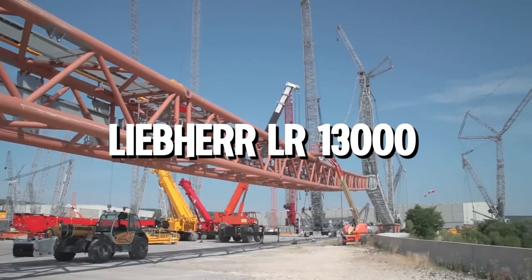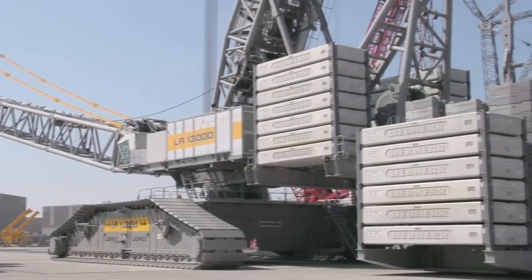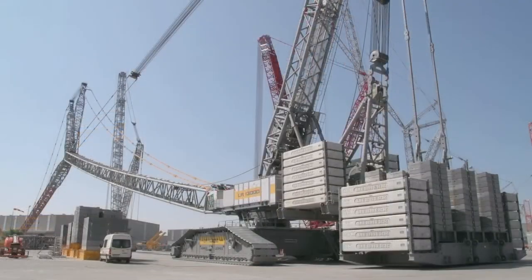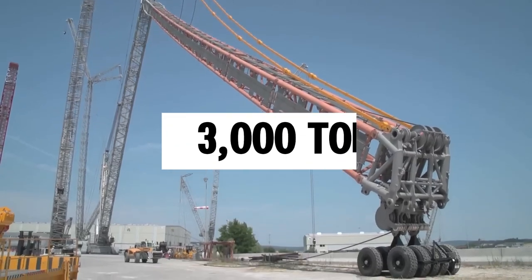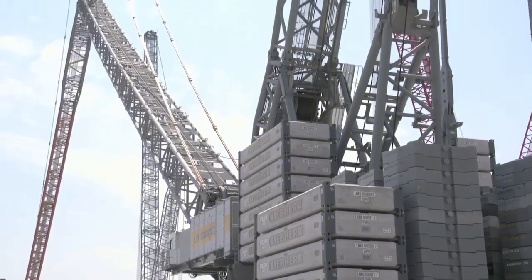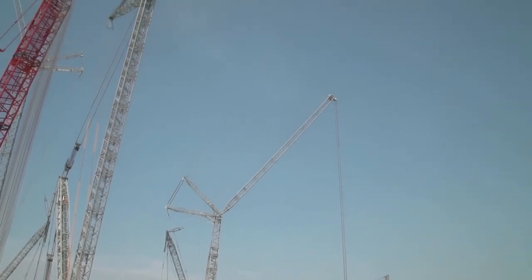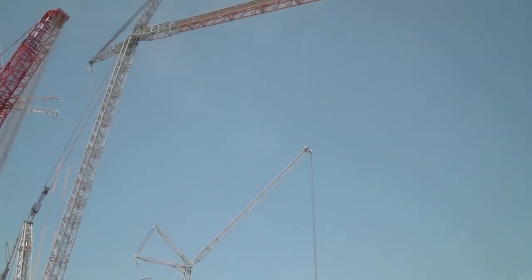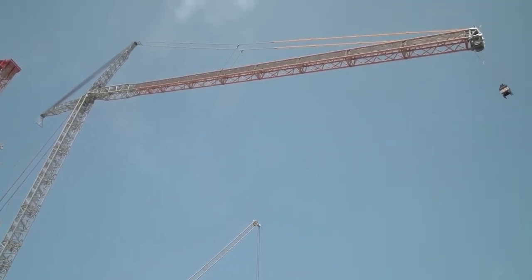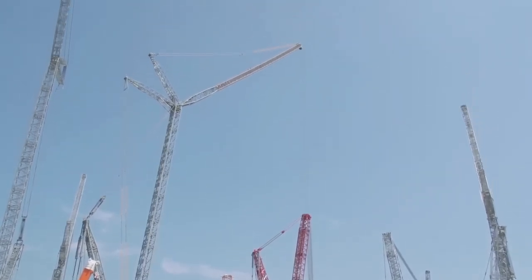One of the tallest cranes in the world is the Liebherr LR 13000, introduced in 2010. This impressive machine reaches a maximum height of 248 meters and boasts a huge lifting capacity of 3,000 tons, making it the most powerful conventional crawler crane globally. It features a special design that allows it to operate without additional ballast, thanks to a unique slewing rig developed in-house. The LR 13000 is perfect for many tasks including building wind farms, power plants, refineries, and lifting materials at harbors.